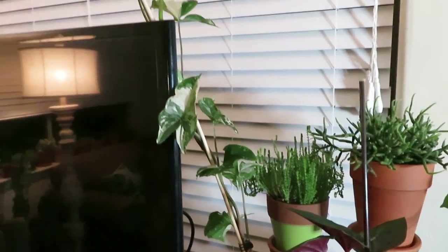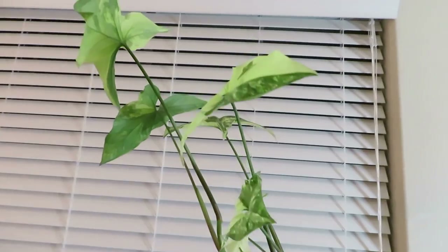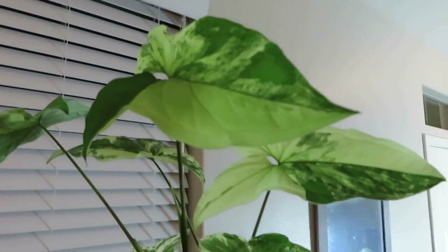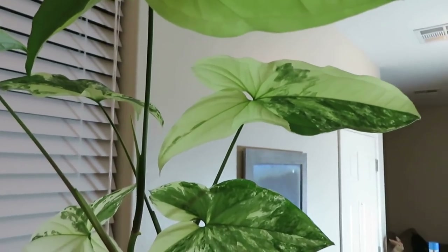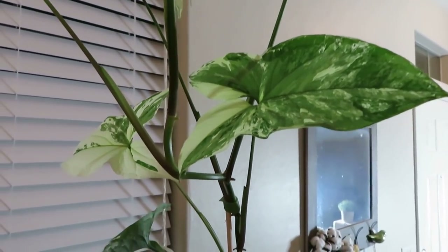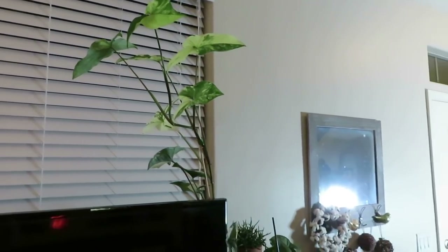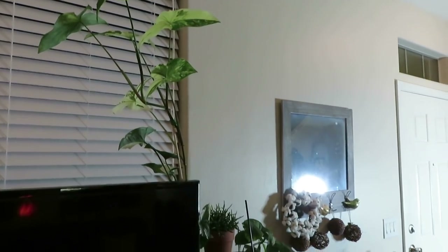Here is my beautiful variegated syngonium. This plant is doing awesome — it grows new leaves all the time for me and the leaves are just beautiful. One of my favorite plants. That is a west-facing window, so all these plants do get light from that window.